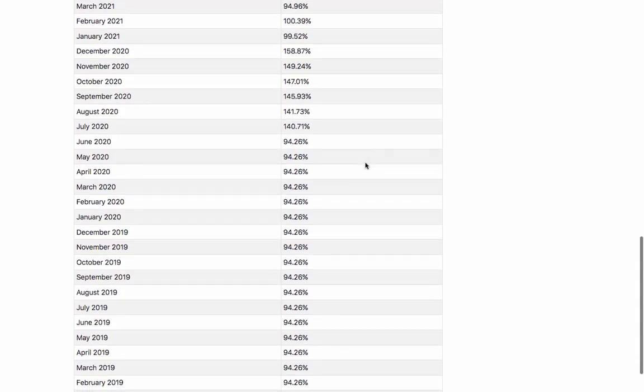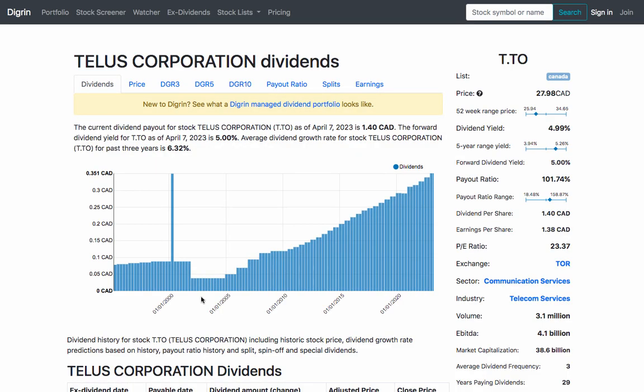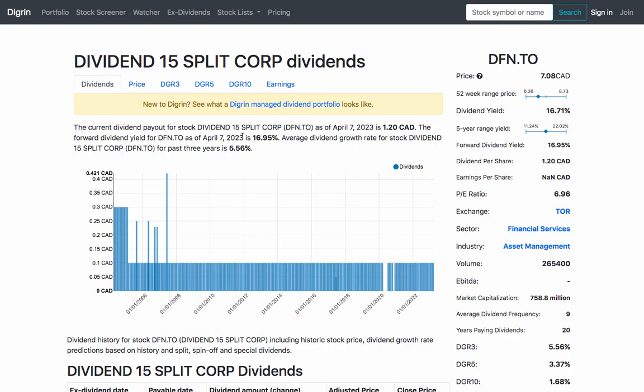Consider the dividend yield. The dividend yield is another essential metric to consider when choosing companies for dividend investing. This metric measures the annual dividend payment divided by the current stock price, expressed as a percentage. A higher dividend yield can be attractive to investors, but it's important to remember that a high yield could also be a red flag.